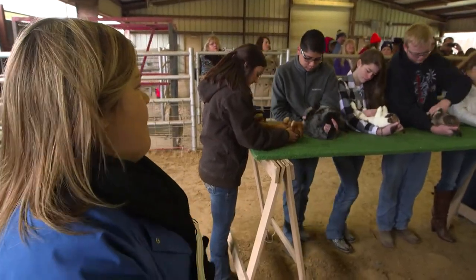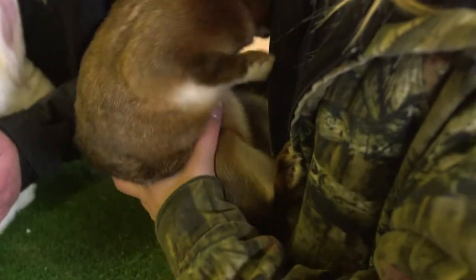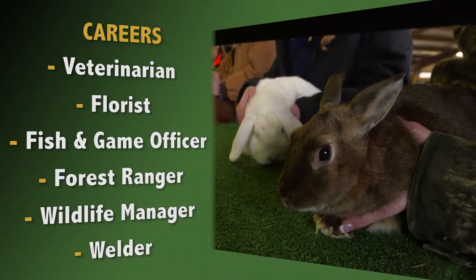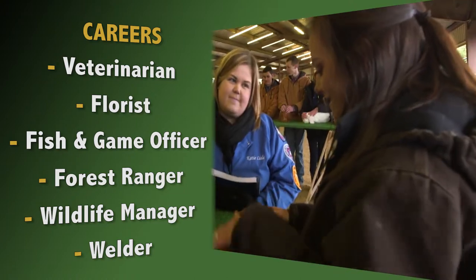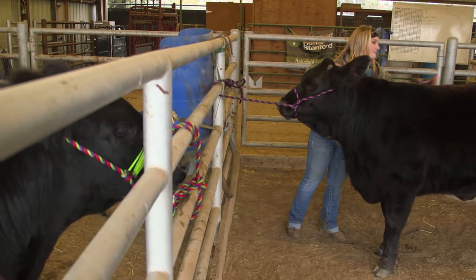It also helps them realize that agriculture is still a huge part of what we do today. In college, I plan to study equine sciences and become an equine veterinarian. I have a little rabbit that I show — his name is Snickers, he's really cute. We have a clinic and we show the younger kids how they are to show their rabbits, and they also have clinics for goats, heifers, whatever they want to show.